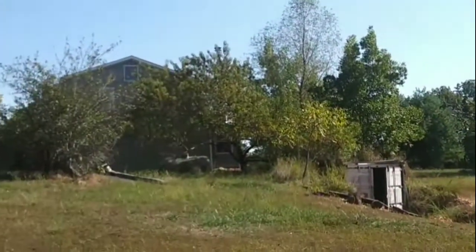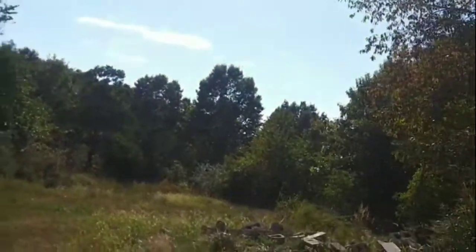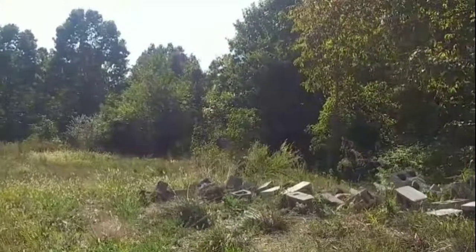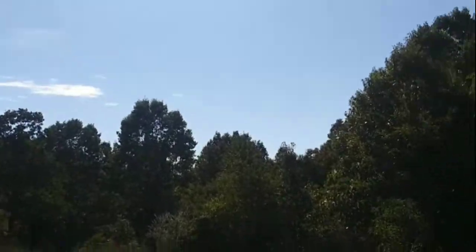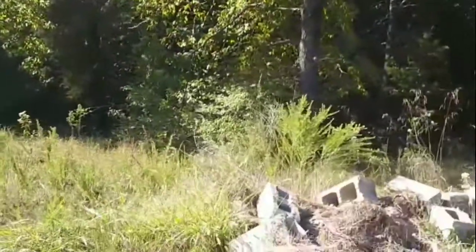The house next door was probably part of this property at one time and was just separated from it. The land heads out that way — out back approximately another 16 good acres out there. We're gonna try to get on the other side to see what's over there. There's a flat area we want to look at. This land again is almost 18 acres.